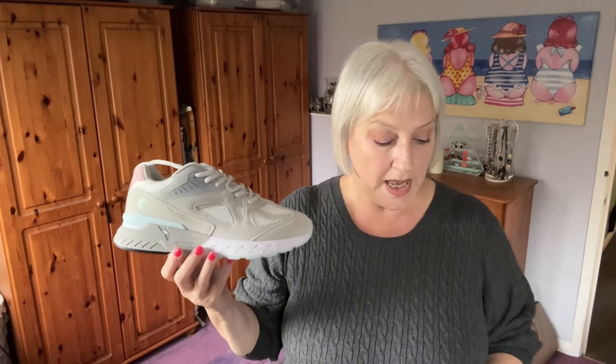Now I'm going to talk about the Fitville trainers I got. I received an email from Fitville asking if I'd like to try a couple of pairs of their shoes to show on my channel. The reason I decided to go for them is because they came in wide and extra wide and were described as good for chronic foot conditions. If you've watched my channel before you'll know I've got osteoarthritis in my feet and ankles and diabetic neuropathy which affects my toes, so finding comfortable shoes is a difficult challenge.